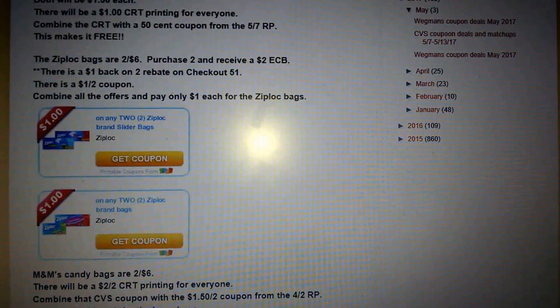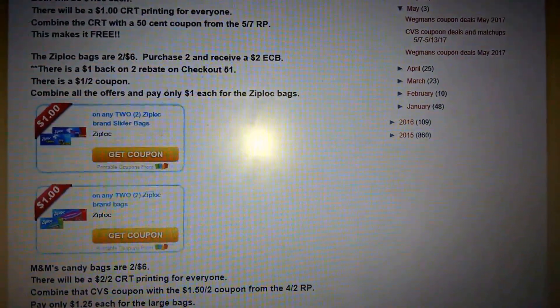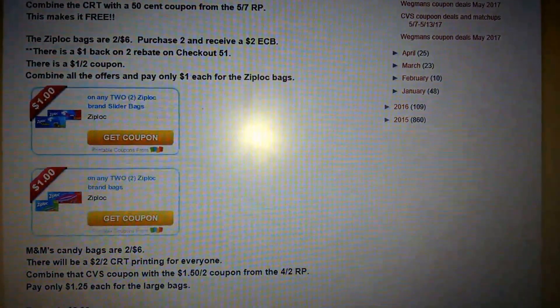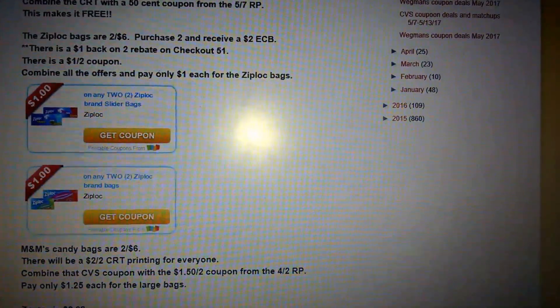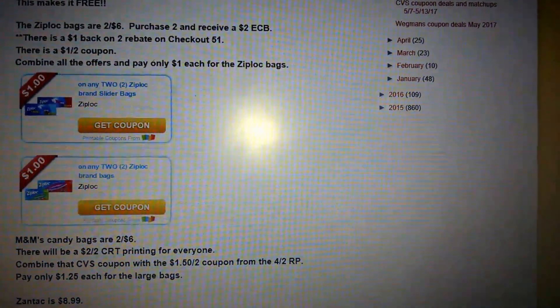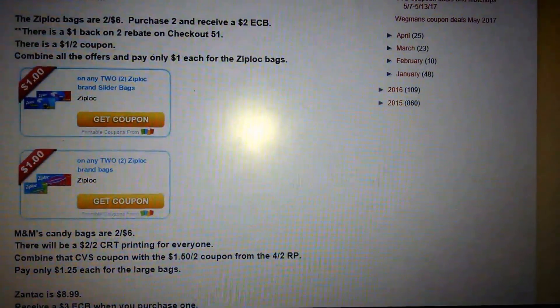My favorite deal is on the free Pure Silk Shave Gel or the Barbasol Shaving Cream. Both will be $1.50. There will be a $1 CRT printing for everyone. You can combine that CRT with a $0.50 coupon from the 5-7 Red Plum, making them free.